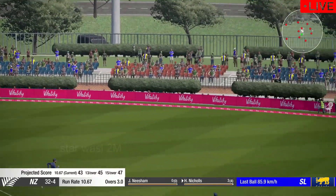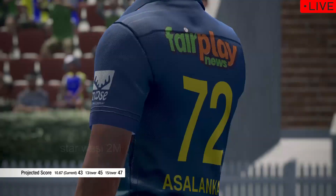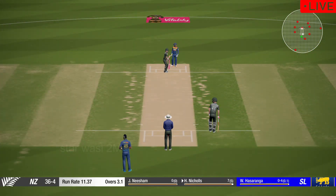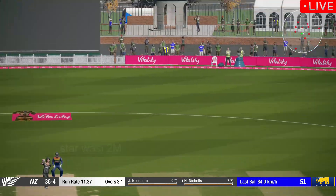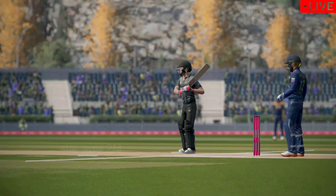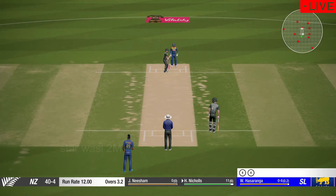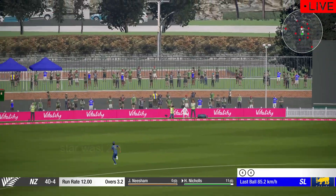That's racing to the fence. Catch him! Catch him! Bouncer just short of the rope — four. That's four, superb shot.